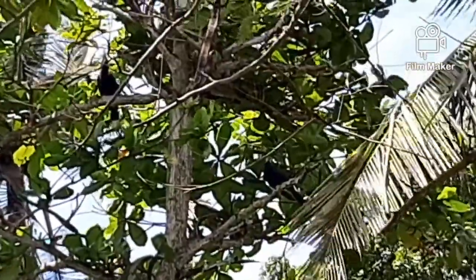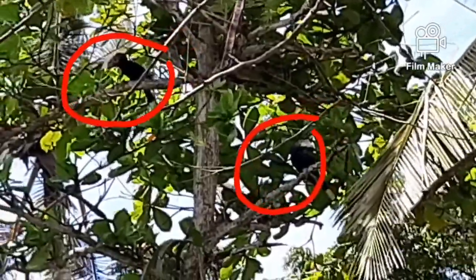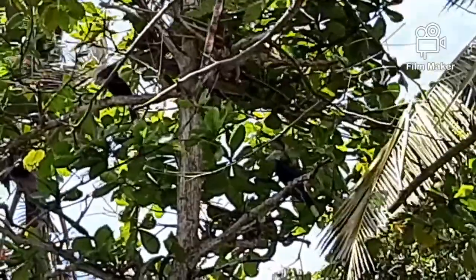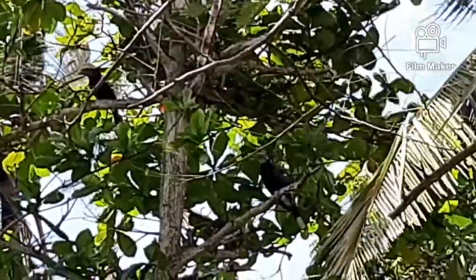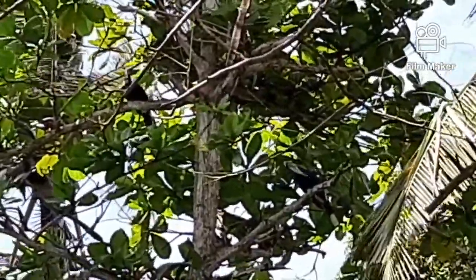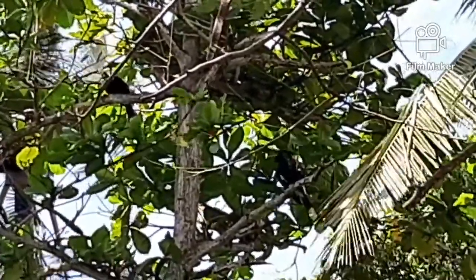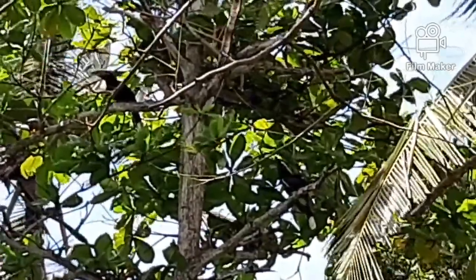See them over there? They really blend into the background and I've circled them right now. Here they look almost completely black, so you might think they're silvery-cheeked hornbill. But actually when they fly, you can see a white patch on their wings. So they're called black and white casqued hornbill.